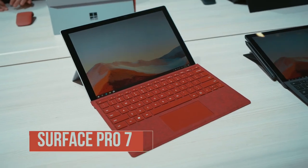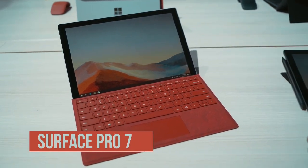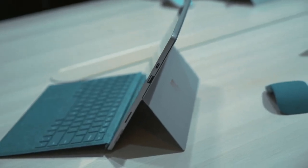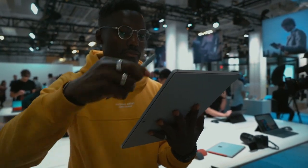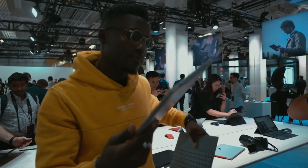First up is the new Surface Pro 7, which is just a refresh of last year's Surface Pro 6. It's still got the same thick bezels but now supports a USB-C port, updated processor to a 10th gen Intel Core processor. New studio mics are there as well, optimized to use for voice activities like voice to text and phone calls, which can now be integrated into Windows.